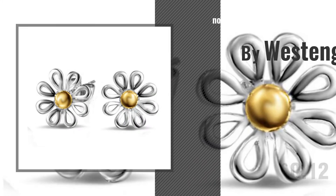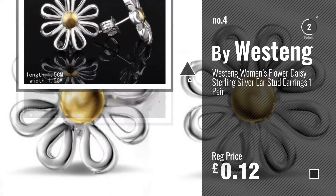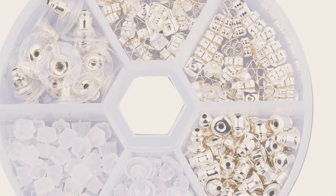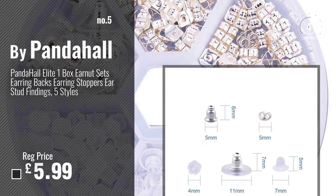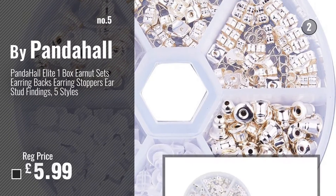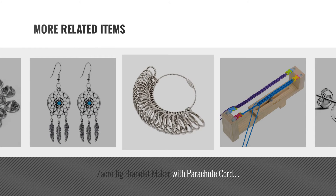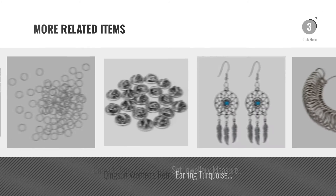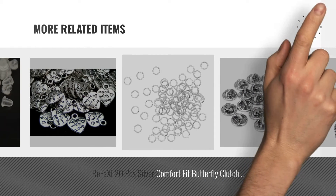Number 4. Buy Westeng. Number 5. Buy Panda Hall. For more great related products, full details and online deals, just click the circle.